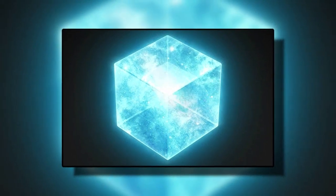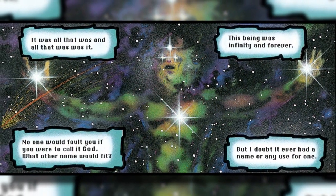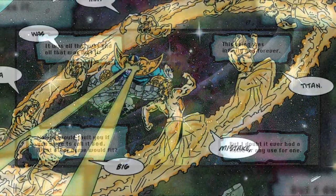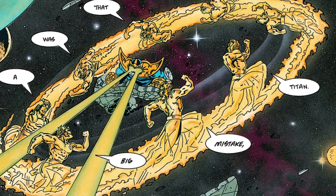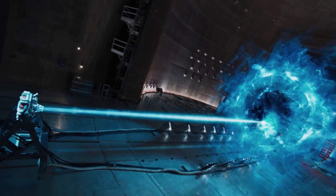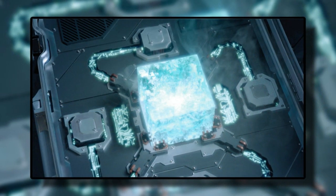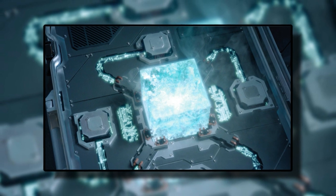Fourth is the space gem, also known as the tesseract. This gem grants its user the ability to manipulate space and distances. Controlling the distance between anything allows the user to teleport anywhere or everywhere while not adhering to the laws of physics or magic barriers. It can completely change the distance between any two things, essentially bending space and creating wormholes between two points. And much like the power gem, it could also be used to provide infinite energy to anything hooked up to it.